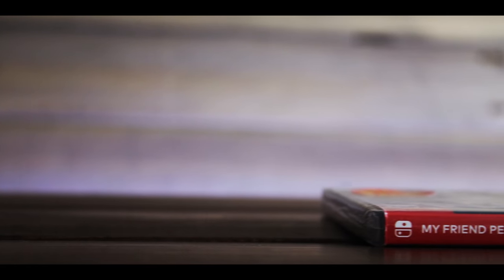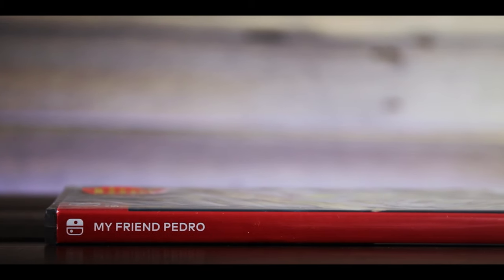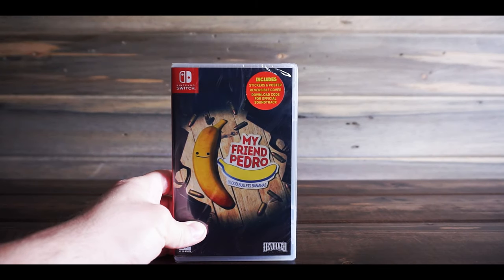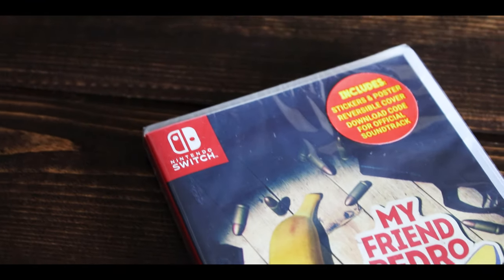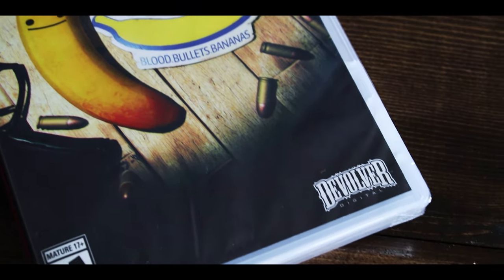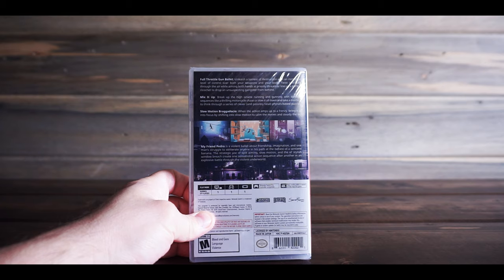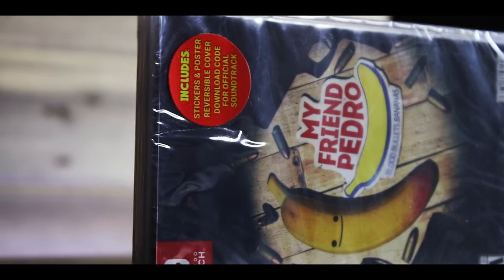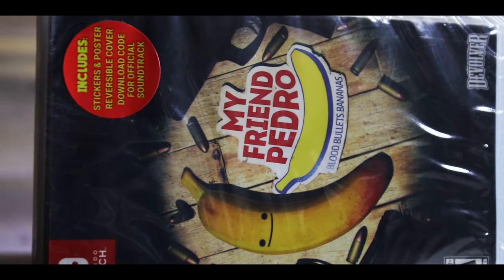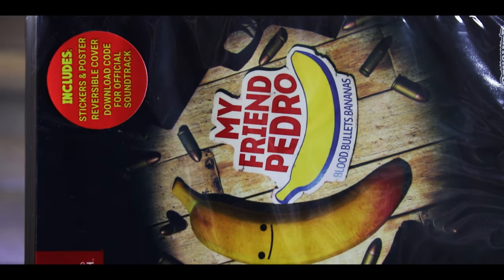A little while ago I went there and they had an exclusive — a game that I didn't think I'd ever see in Walmart — and it's for the Switch. It's called My Friend Pedro. I didn't know anything about it, but it was on clearance for $11. It looks like a pretty cool game. It's like a game where you've got to shoot a ton of people and it's pretty creative. I'm actually really excited about this one.